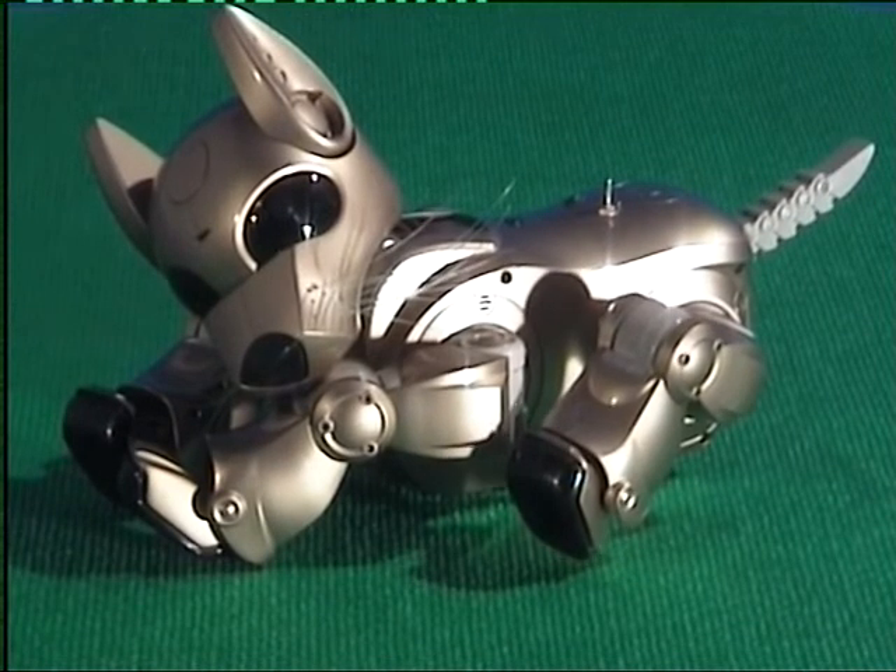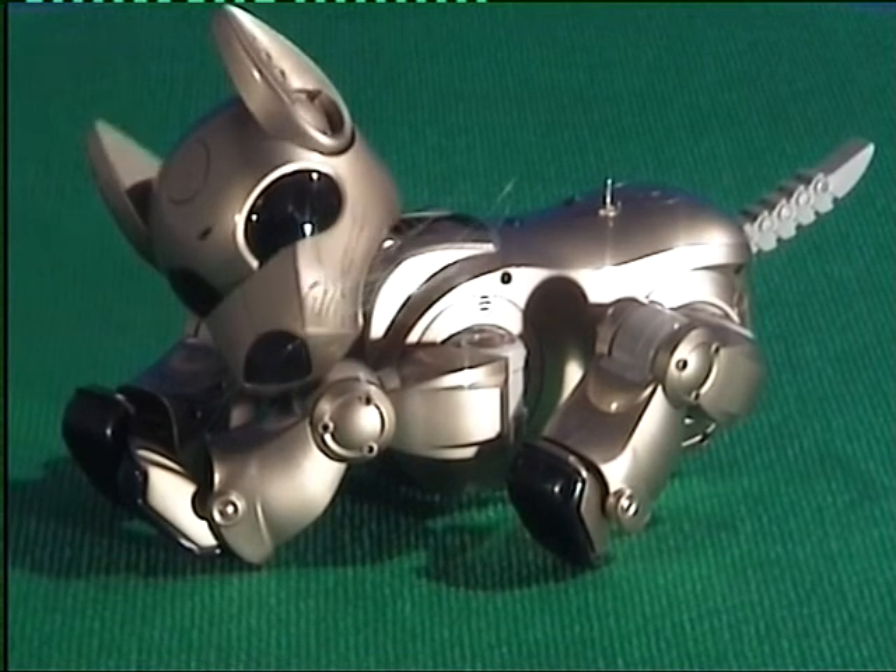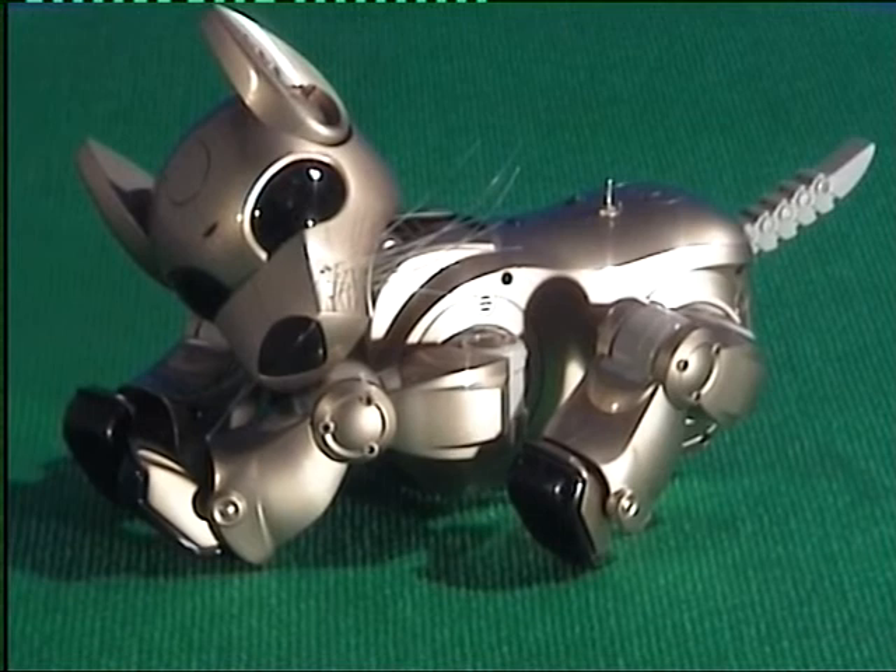After CC, the first cloned kitten in December 2001 at Texas A&M University, it is now possible to clone your favourite dying or dead pet, and to produce a pet à la carte.